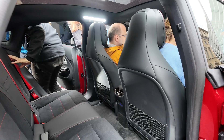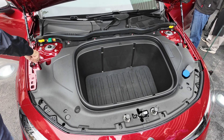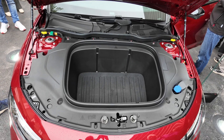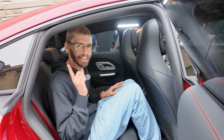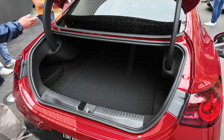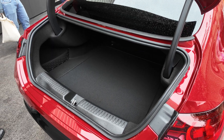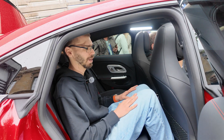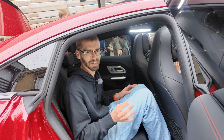Despite being built on a shared platform with a combustion engine CLA, Mercedes says it was designed as an EV first and the combustion engine was squeezed into it rather than the other way around, which is usually the case. Normally I would just call that marketing, but in this case I do believe them. If you go for the single-motor version you get a motor powering the rear axle, which is the correct way to do it. All-wheel drive drivetrains are available as well.